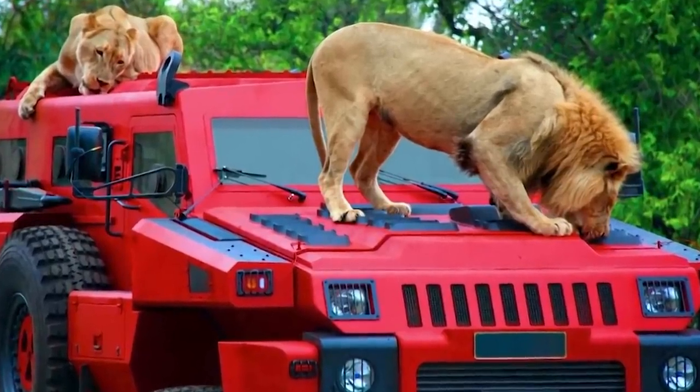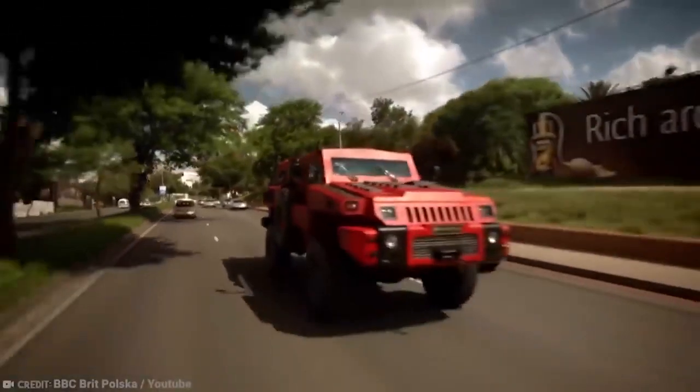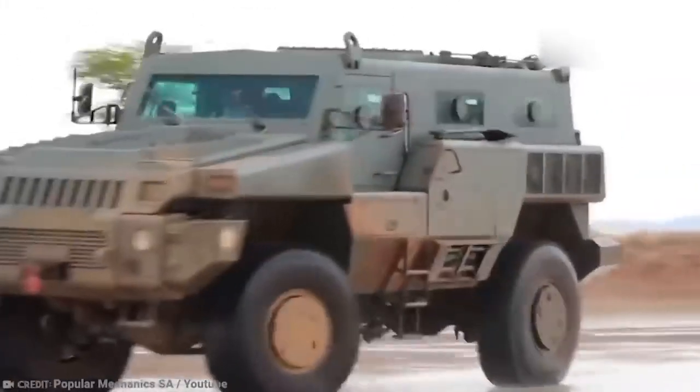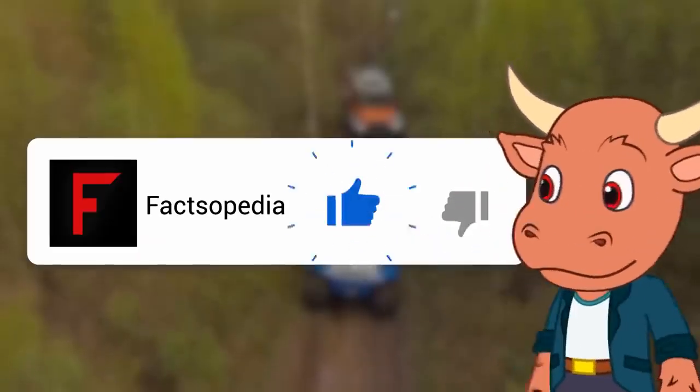Pretty much, the Marauder can handle anything nature and humans can throw at it. But if you're in doubt, you can speed away with its six-cylinder turbo-diesel engine, capable of traveling at speeds of up to 74 miles per hour.